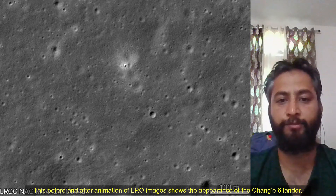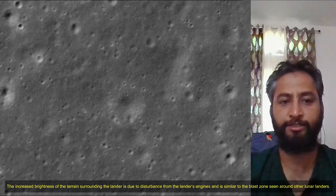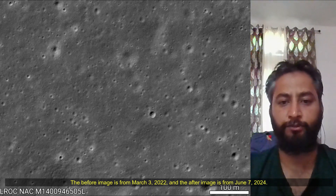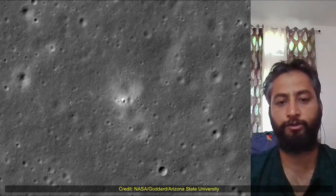This before and after animation of Lunar Reconnaissance Orbiter images shows the appearance of the Chang'e-6 lander. The increased brightness of the terrain surrounding the lunar lander is due to the disturbance from the lander's engine, and is similar to the blast zone seen around other lunar landers. The before image is from 3rd March 2022 and the after image is from 7th June 2024. Image credit: NASA, Goddard, Arizona State University.